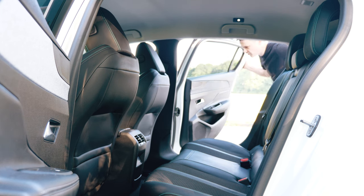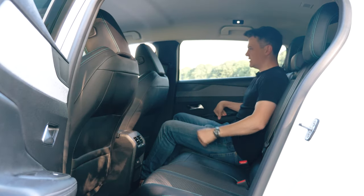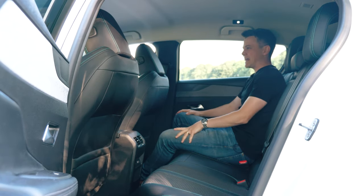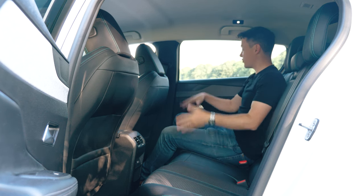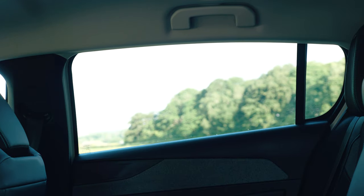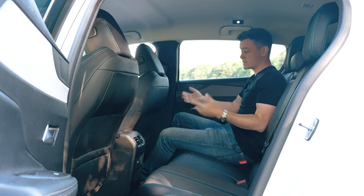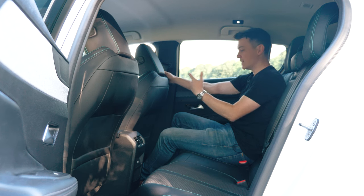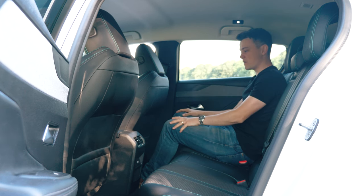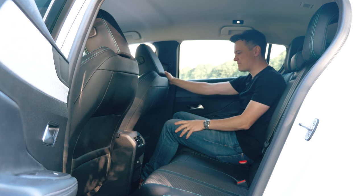Looking at the 308 from the outside you might expect the doors to be quite narrow because it's a sleek car, but they're not — climbing in is very easy. Once you're in the back it is quite dark and dingy, maybe because of the jet black seats, and although the windows are quite big they are tinted. For me at around five-foot-eight, with the seat set up for me, leg room is pretty good and on par with some of the best hatchbacks.